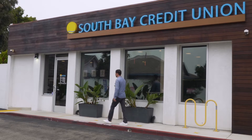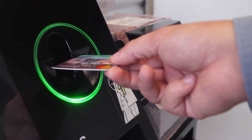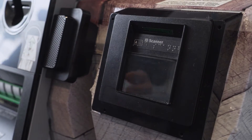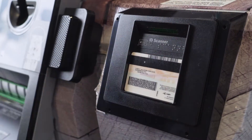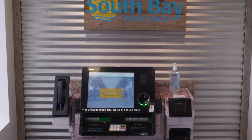If you've been to one of our branches lately, you may have noticed new ATM machines. Well, those aren't regular ATMs. Introducing a revolutionary new product that will change the way you bank — our Interactive Teller Machine, or ITM for short.